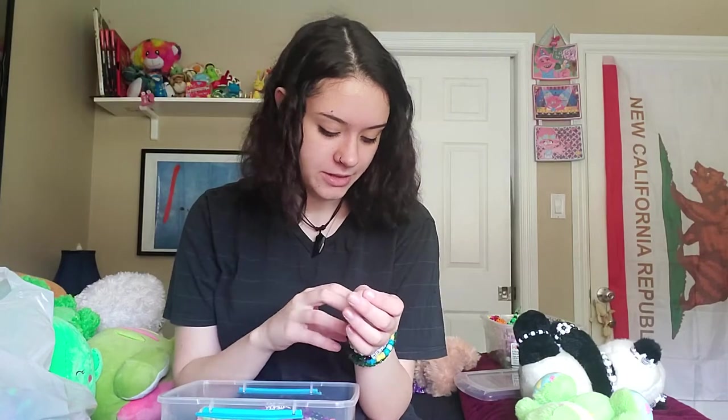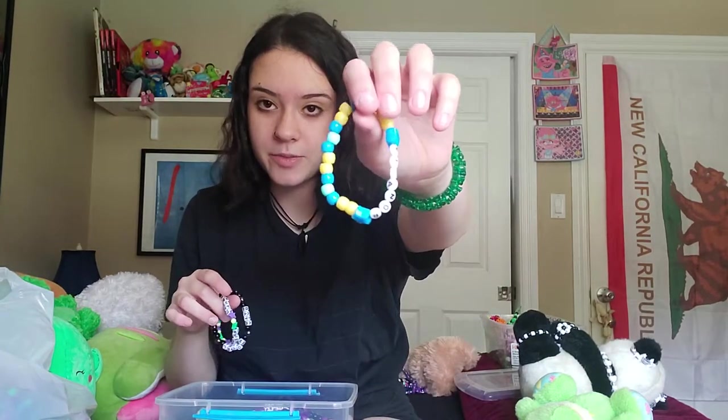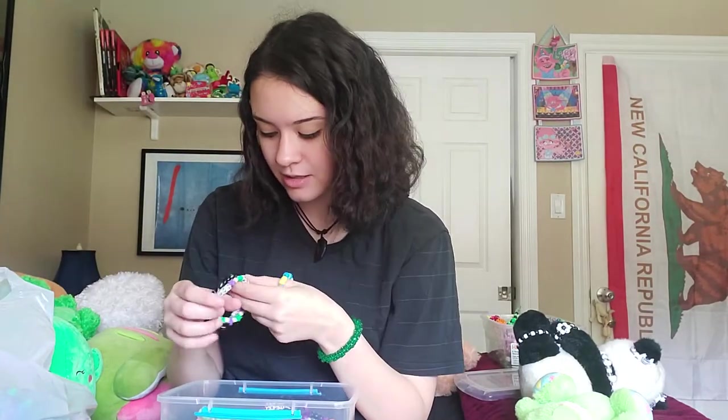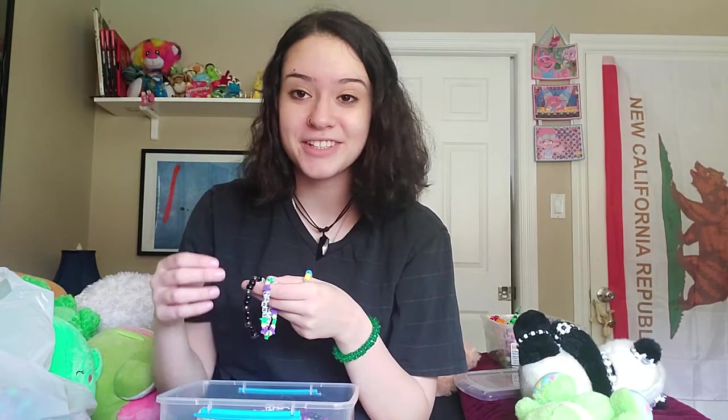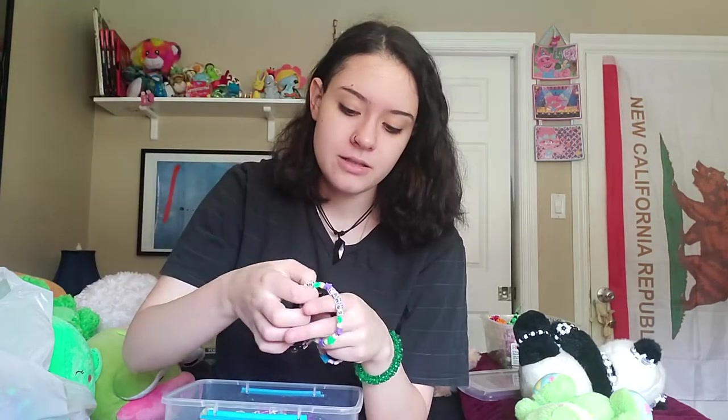I'll finish up my other wrist real quick. These are three bracelets I've made for myself. This one says Eleanor — it's from The Good Place. It matches with my boyfriend's one that says Chidi, because we are very much those characters. This one's Beta Motel, it's a song by Kress.